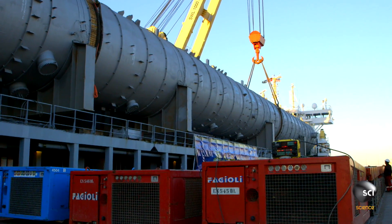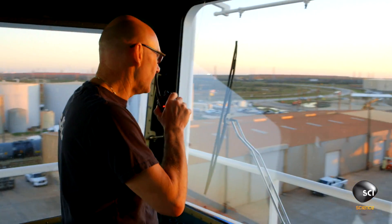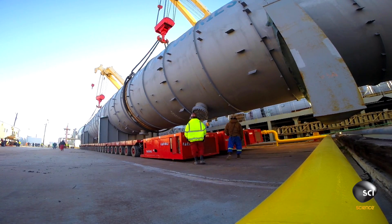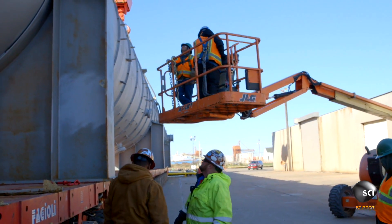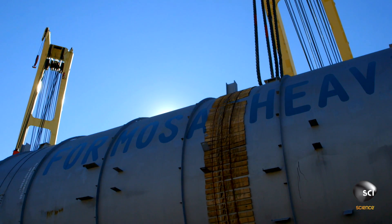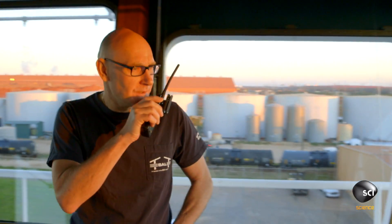The load needs to be set down onto seven trailers before its final leg by road. Chief Maraid, trailers stand by. As weight is transferred onto the trailer, it's vital the Captain redistributes the ship's ballast to keep the decks level. Chief Maraid, you're good to go. The ship is upright now.